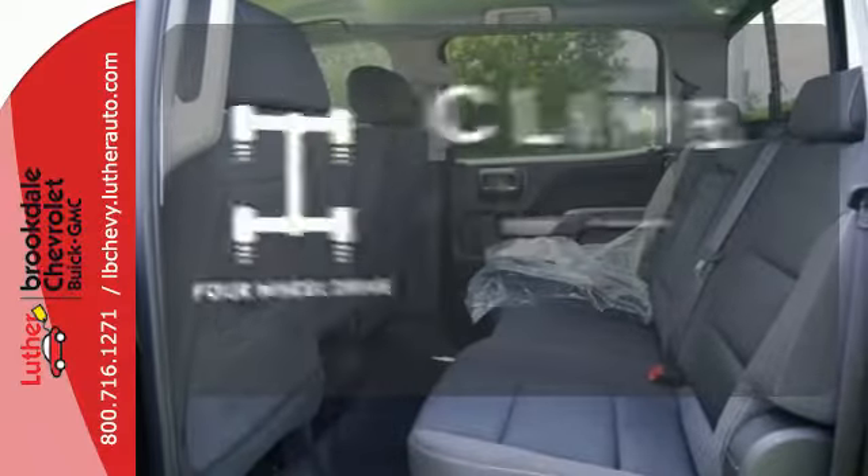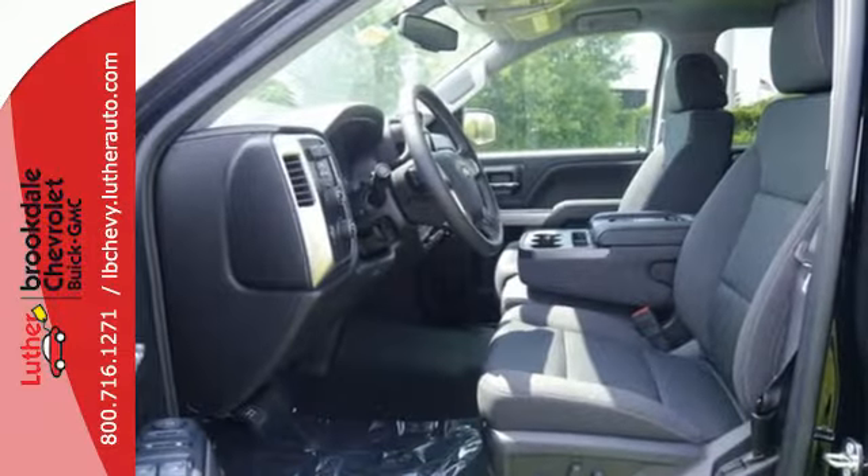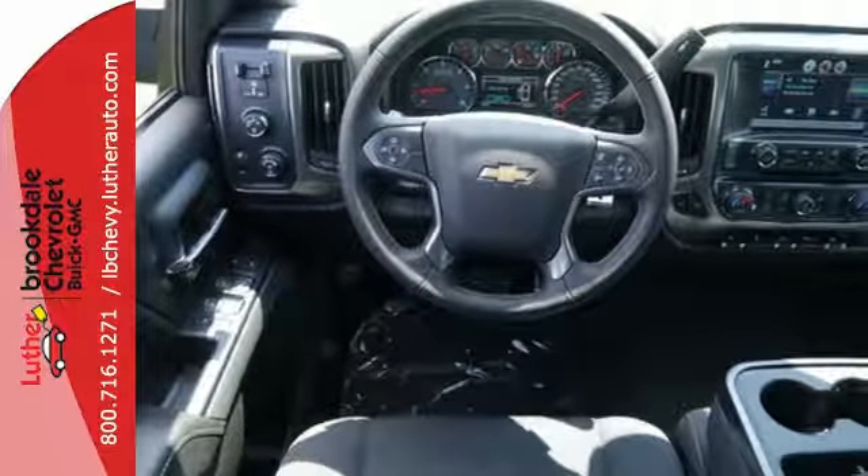Climb any mountain. This vehicle has four-wheel drive. It'll give you all the muscle you need while it watches your back the entire way. Check out the strength and safety of this Silverado today.